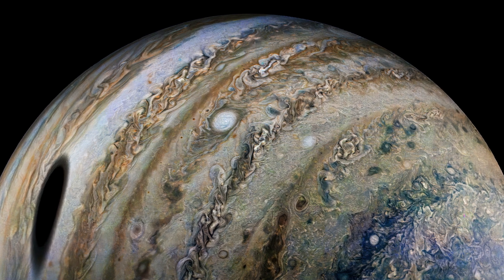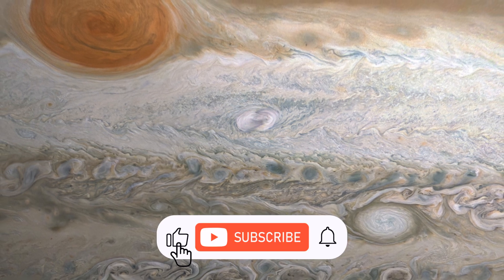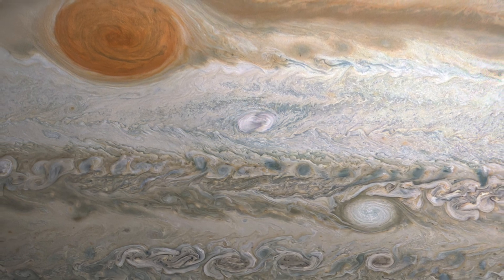Until next time, thank you for watching. If you liked what you have seen, then please consider liking and subscribing, as this will help a small channel like this with the YouTube algorithm. Your support is, as always, greatly appreciated.